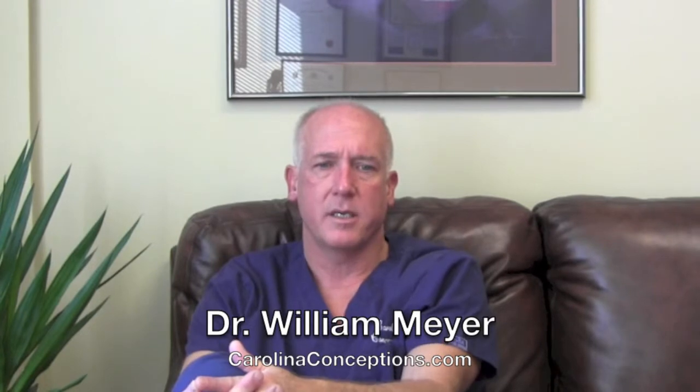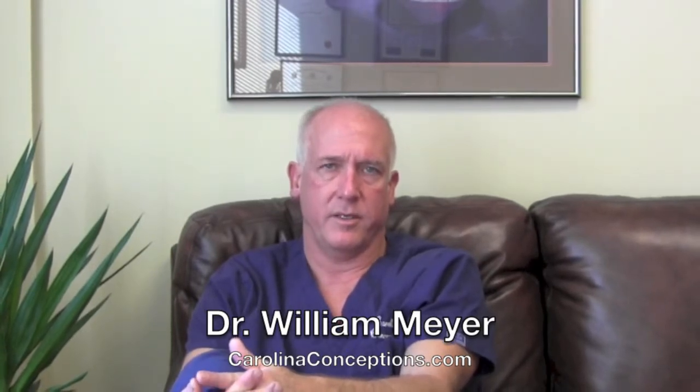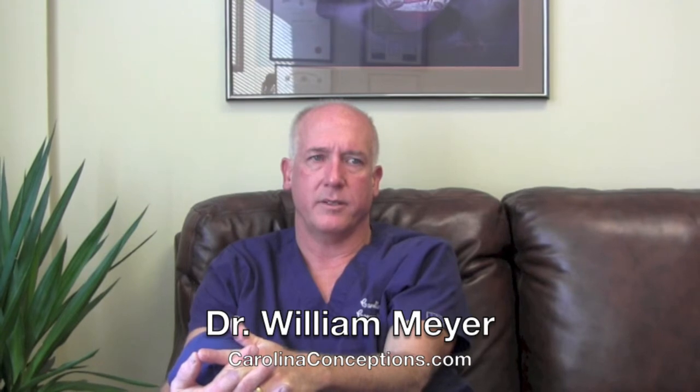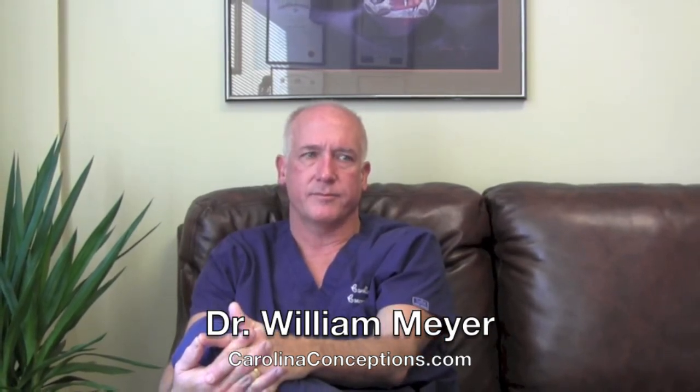I hope this brief overview of IVF at Carolina Conceptions was helpful, and we welcome any questions and welcome you as a patient. If you go to our website, you'll get further information about our program and the individual aspects that make us unique. Thank you very much.